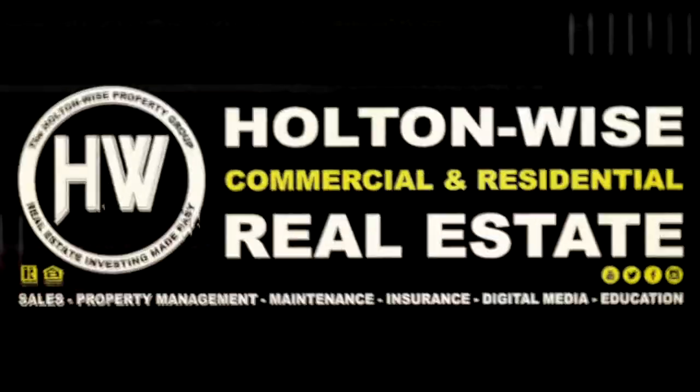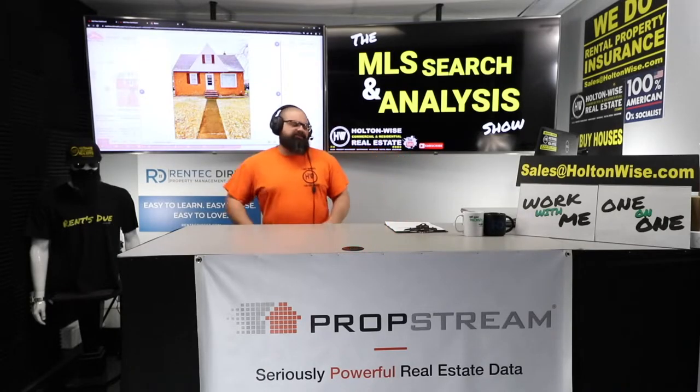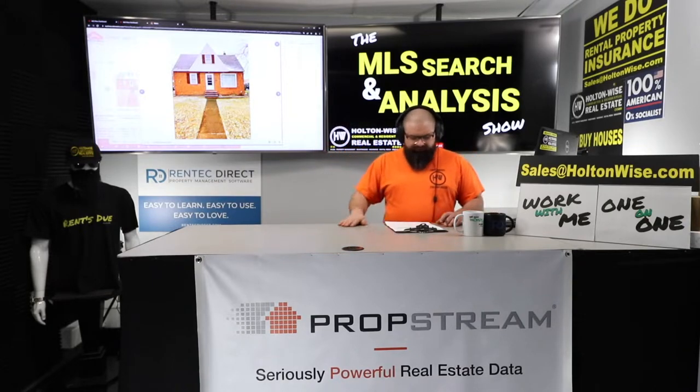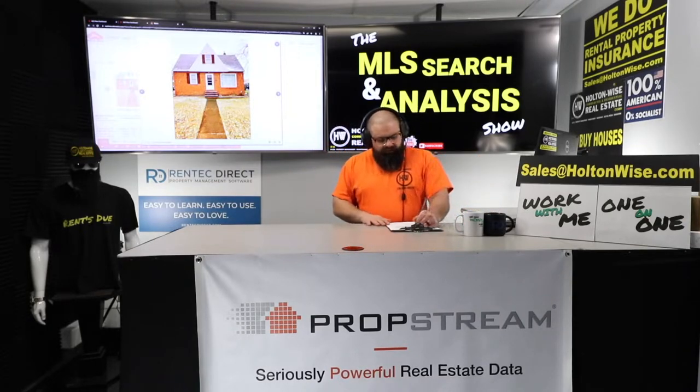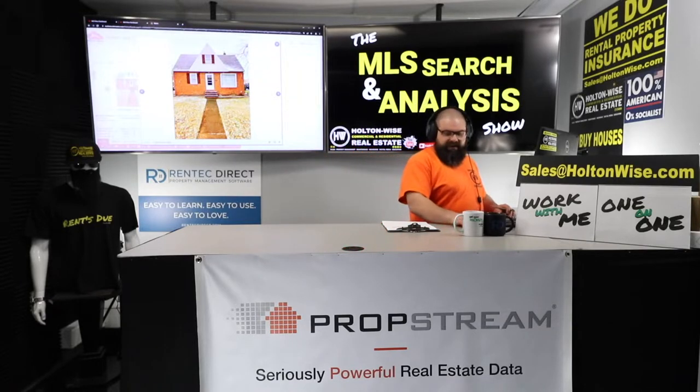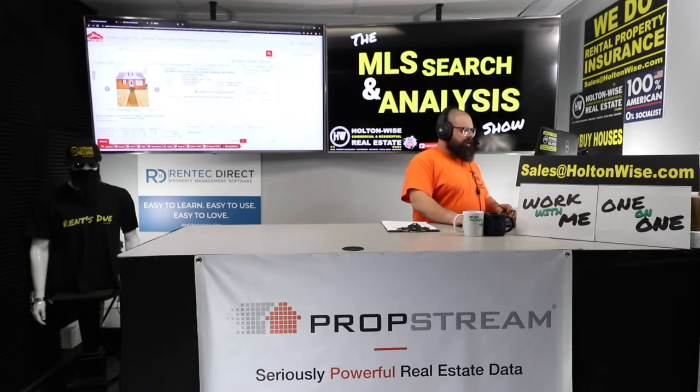Welcome to the show folks. Today's show is for my guy JJ. JJ, you are an investor from LA and you are interested in flipping a house right here in a little town called Maple Heights, Ohio.